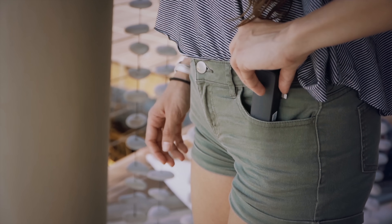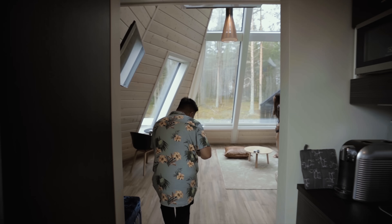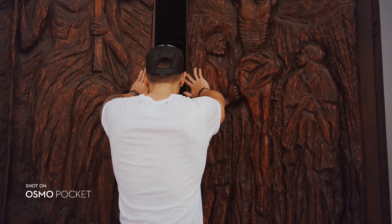I think the only thing that limits you is your own imagination. This camera really does deal with all the technical issues that you normally run into with a bigger set-up or a bigger camera. Now it's just about how far can you go, not how far can the camera go.